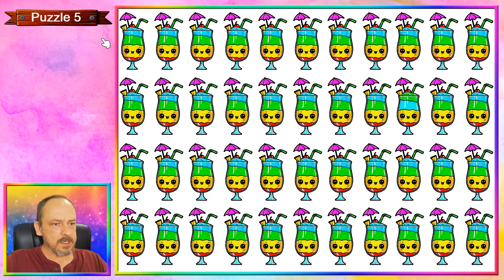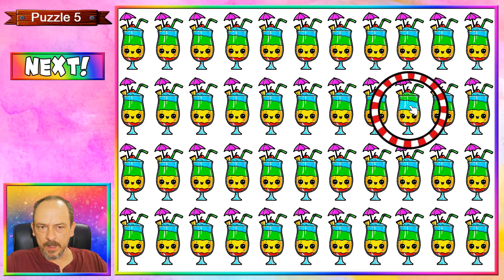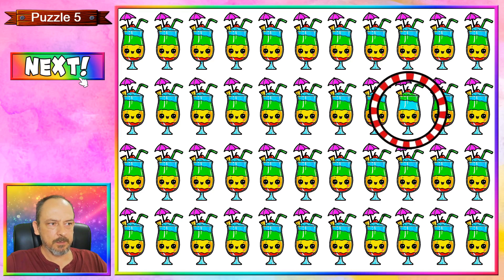Puzzle number five is a refreshing cool drink, and this one over here is a little bit different from the rest — you'll see the blue and the green has changed positions. Let's move on to puzzle number six.